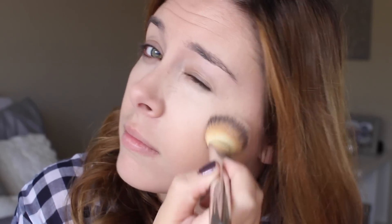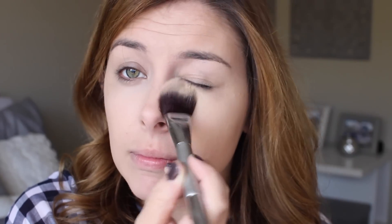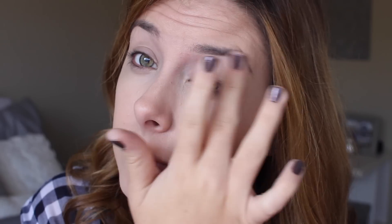I love this concealer because it's light-reflecting and it really brightens. I'm blending it in further with the foundation brush since it is a little bit lighter than my skin. Now I'm setting that with the banana powder from Anastasia so it doesn't crease throughout the day. Moving on to eyes, I'm priming my lid using the Milani eyeshadow primer — this stuff is so good and it's so cheap, you need to go try it.